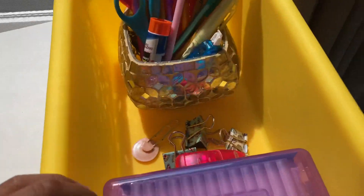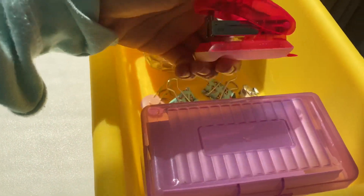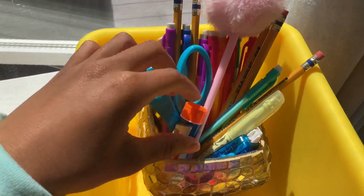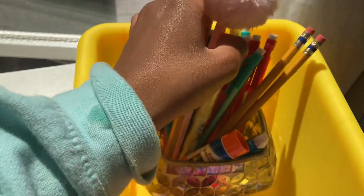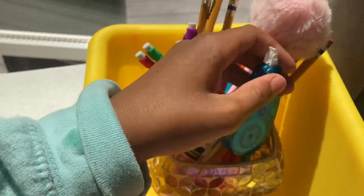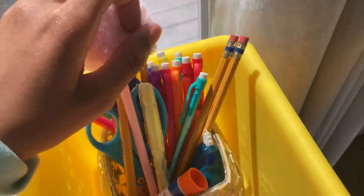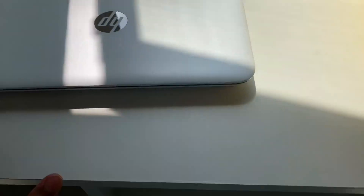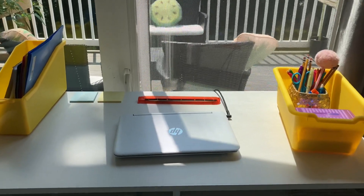Over here I have paper clips — they have cool designs on them. Then I have note cards, a stapler, scissors, glue, mechanical pencils, and a highlighter. And there's also a pen. So that's everything that's on the top of my desk — I'm going to try to back up for you guys so you can see.